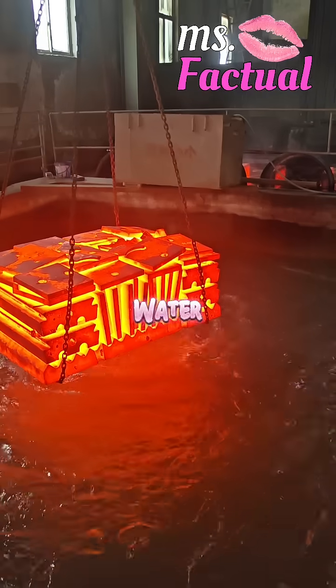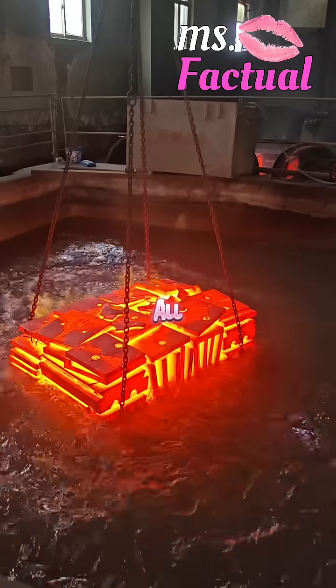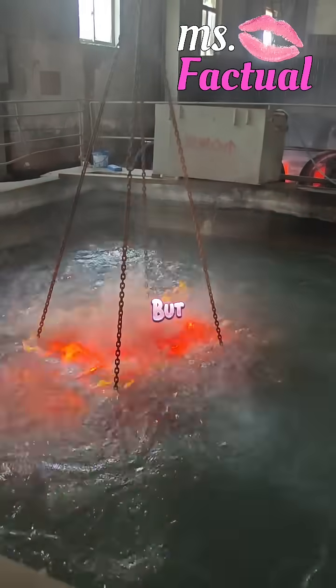They don't always use water, because it cools too fast and can crack the metal. It's all about balance — cool it fast, but not too fast.